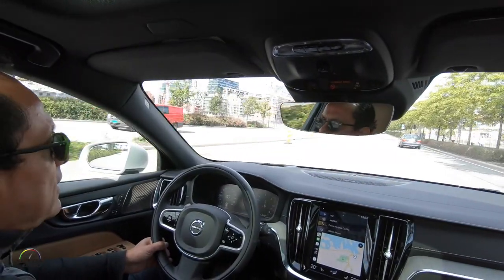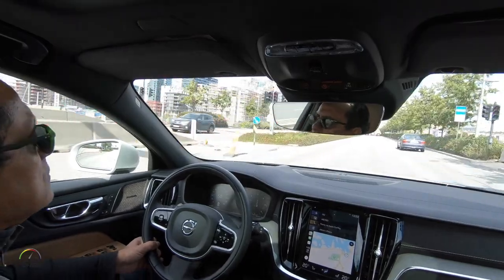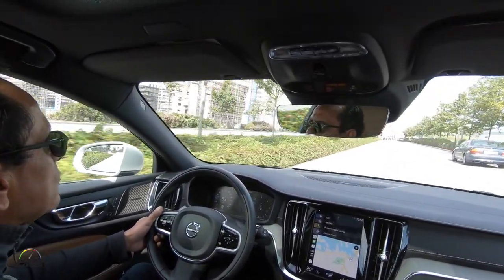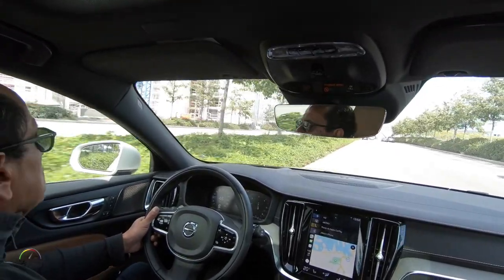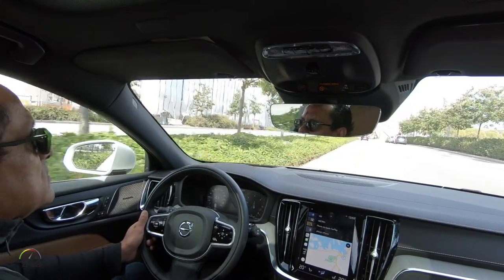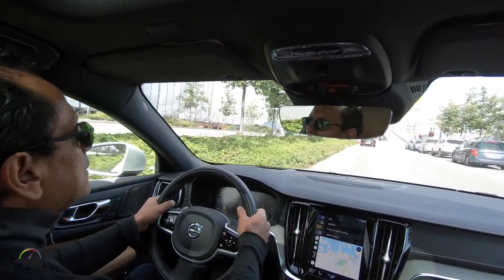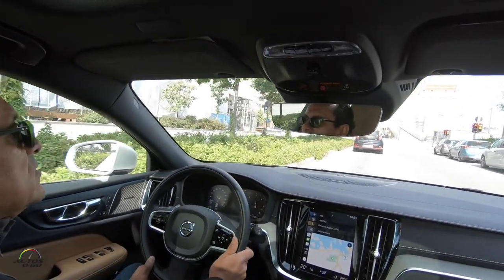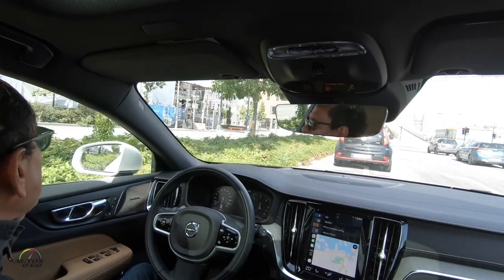Ya entramos aquí a las afueras o al centro de Oslo. Típica ciudad europea moderna con mucha construcción, muy ordenada por supuesto. Es sábado así que no hay mucho tráfico. Hemos encontrado algún lugar para estacionar y seguramente un buen lugar para comer al vuelo.